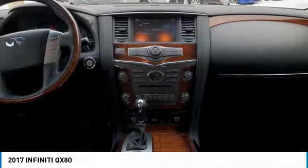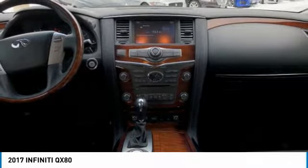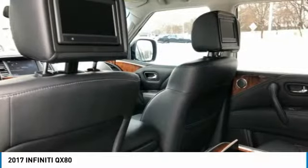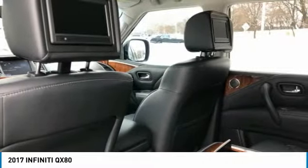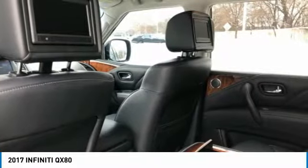The 2017 Infiniti QX80 ranks in the uppermost tier of full-size SUVs. It's big, spacious, capable, and smooth as clouds, with an artistic interior wrapped in genuine leather and wood trim. Check whether a vehicle is subject to open recalls for safety issues at safercar.gov.